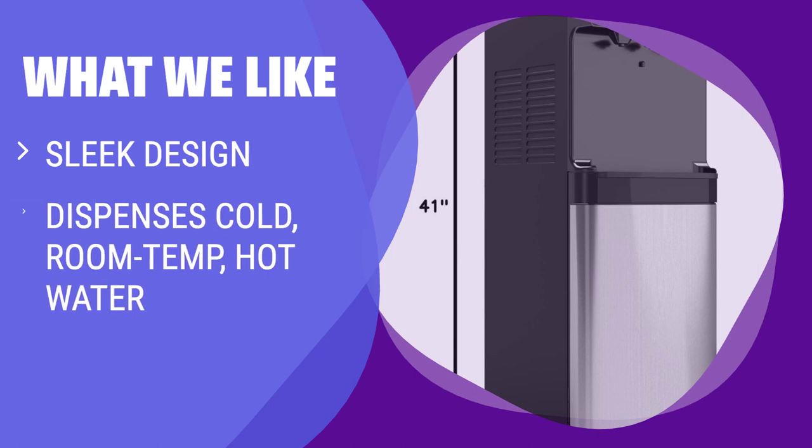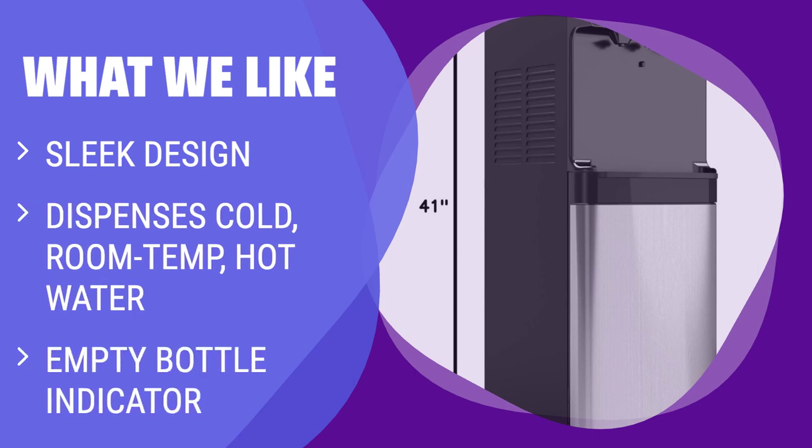What we like: If you are looking for a water cooler with a sleek design that dispenses hot, cold, and room temperature water, and has an empty bottle indicator for convenience, you should consider this option.